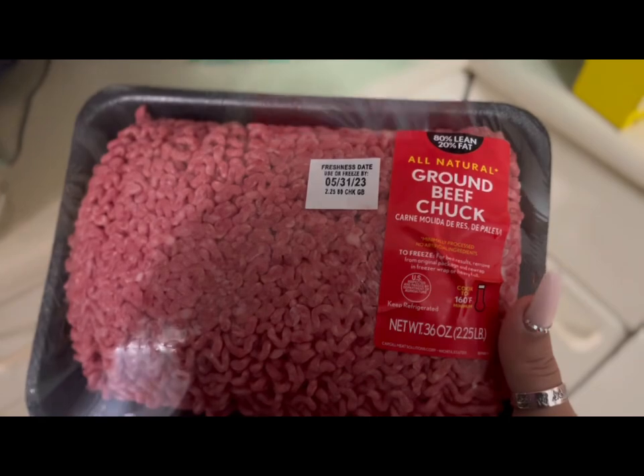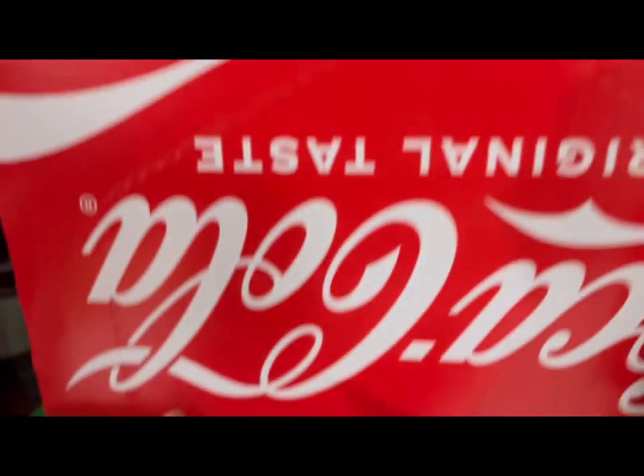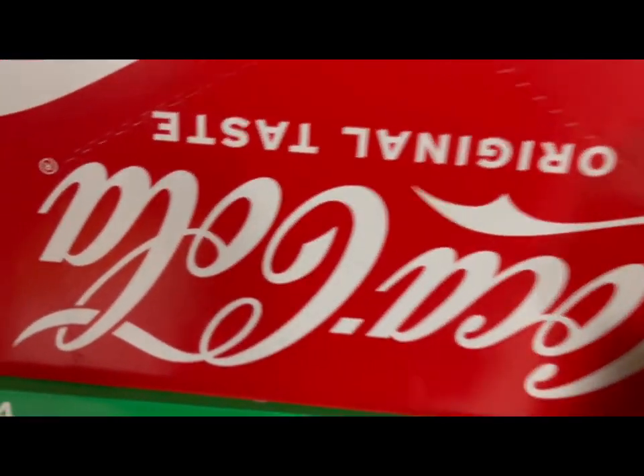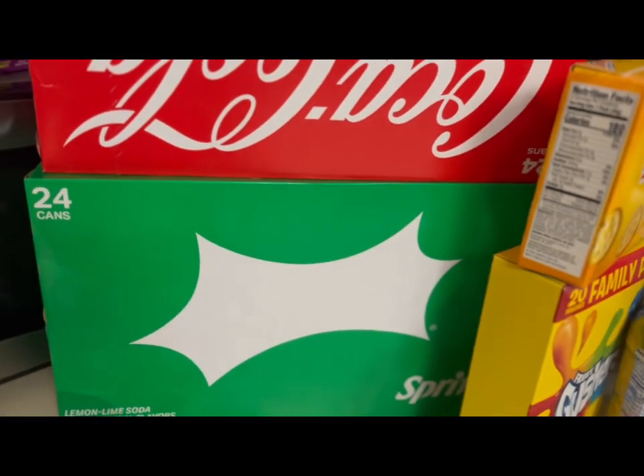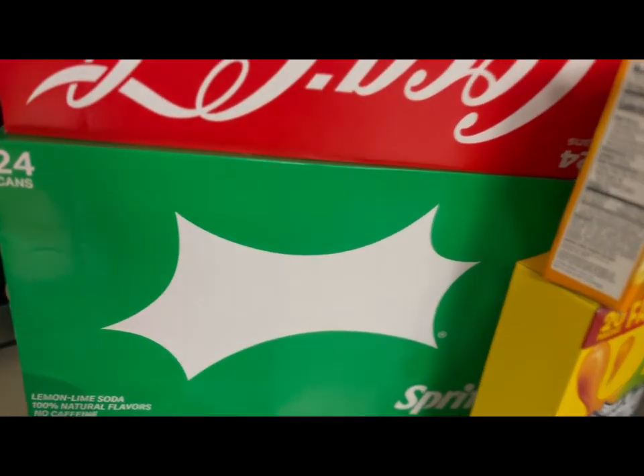We have a 24-pack of Coke and a 24-pack of Sprite. These were on sale for about $11 or $12 — they're usually $13 to $14, sometimes even $15.